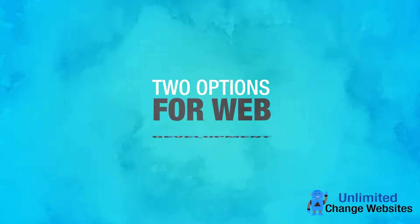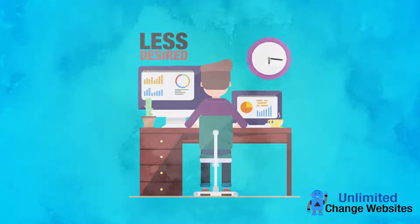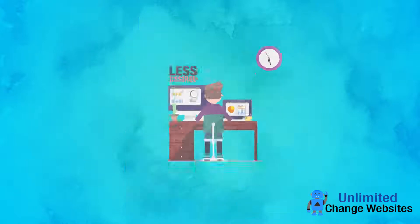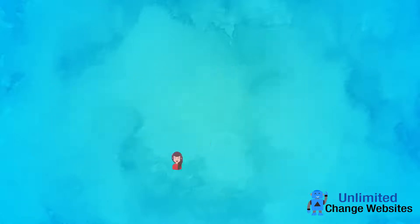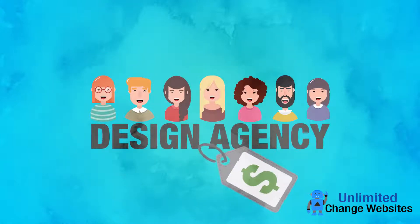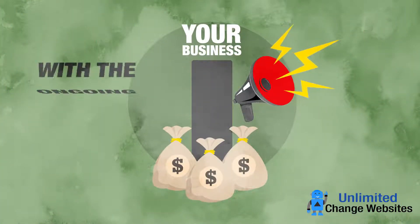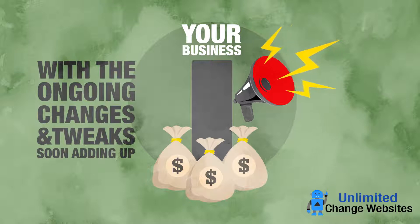Typically there were two options for web development. Build it yourself, where the results can sometimes be less than desired — takes hours learning new software while still having to do your day job. Or hire a design agency that charges you a small fortune, leaving you with little money to grow and promote your business, with the ongoing changes and tweaks soon adding up.